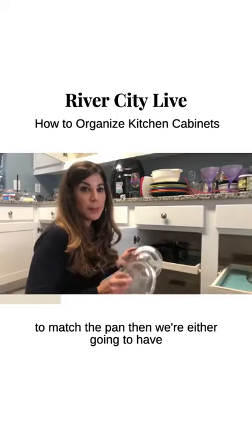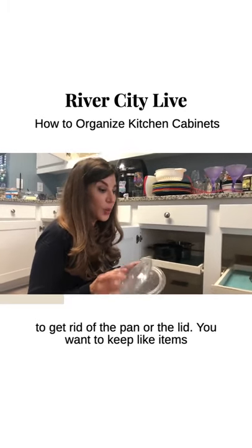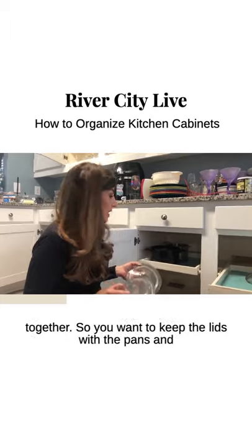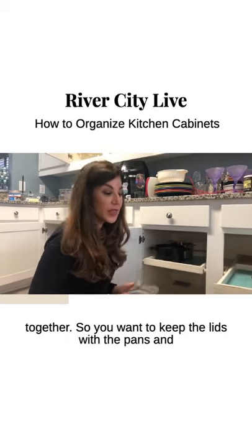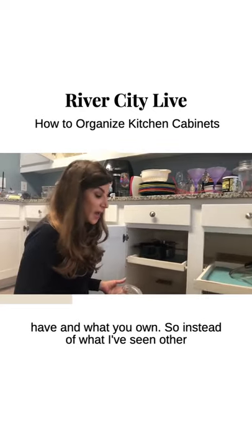If there isn't a lid to match the pan, then we're either going to have to get rid of the pan or the lid. You want to keep like items together — keep the lids with the pan so when you pull it out, you're going to see exactly what you have and what you own.